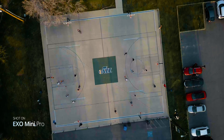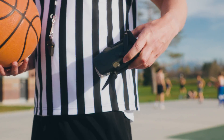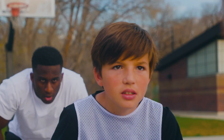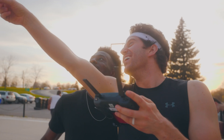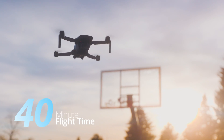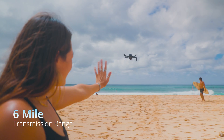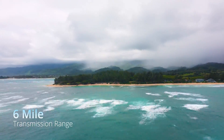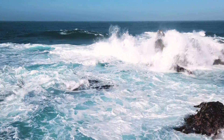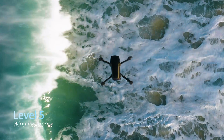That's impressive, but it's so small — there's no way it's got the power of a big drone. You're right. It probably beats it. Fly for 40 minutes on a single charge, with transmission up to 6 miles away.